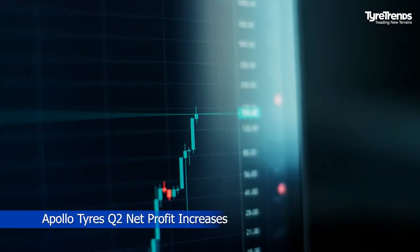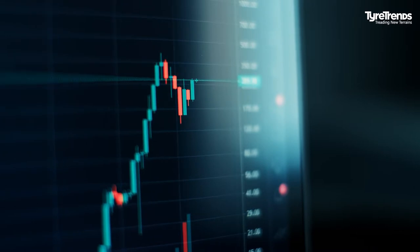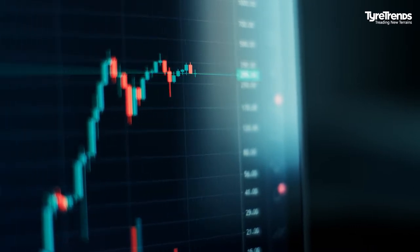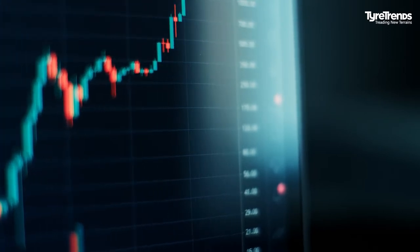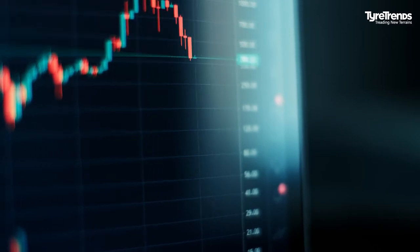Apollo Tires recently announced its consolidated net profit increased by 11% to Rs. 1,940 million in the second quarter ended September, riding on the back of robust sales in the domestic as well as international markets. The revenue went up by 17%, close to Rs. 59.56 billion.